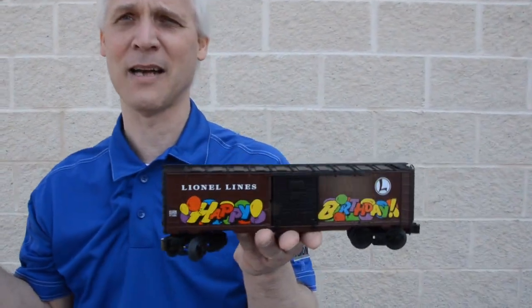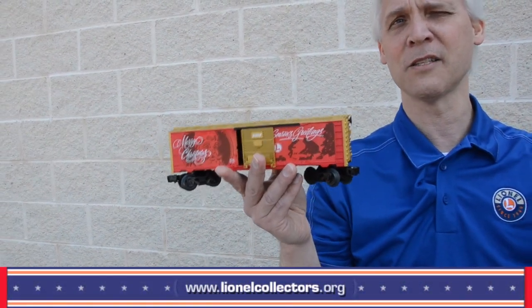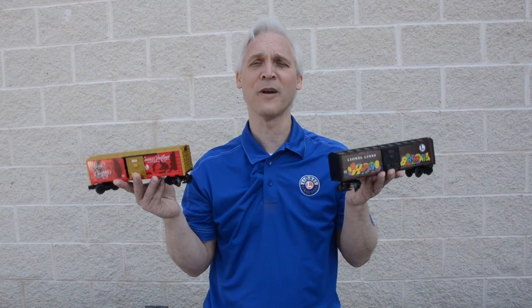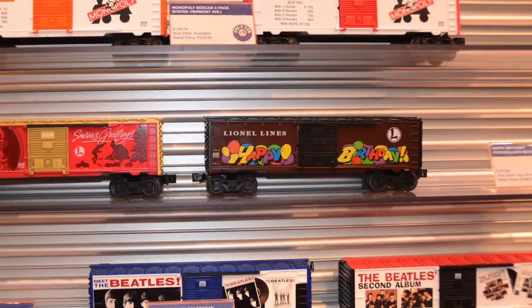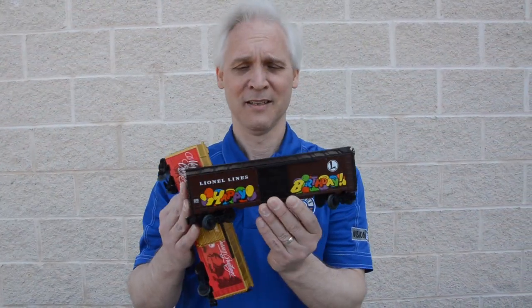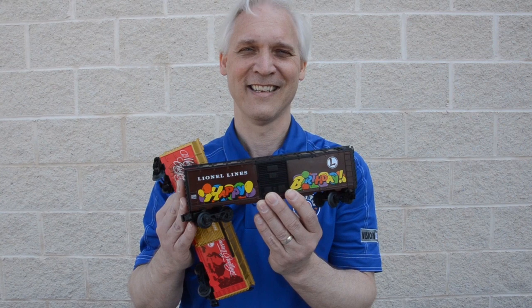Another fun item for 2014 — I'm holding personalized message boxcars. You'll see on your right a Lionel Lines Happy Birthday boxcar, and on the left a Merry Christmas boxcar, which is a preview from the upcoming full Christmas catalog for 2014. The wonderful thing about these cars is that when they're shipped to you, they will have a recorded message themed to the car — so for the birthday car, you'll get the Happy Birthday song and a birthday message when you flip the switch on the bottom.